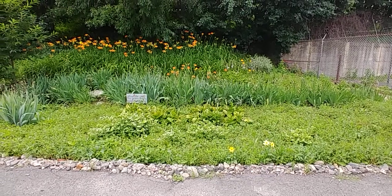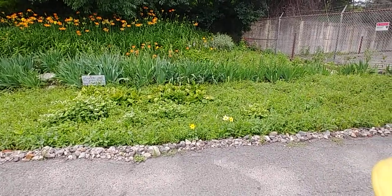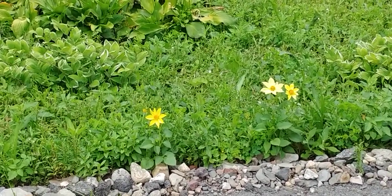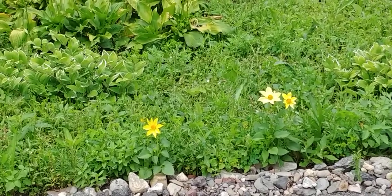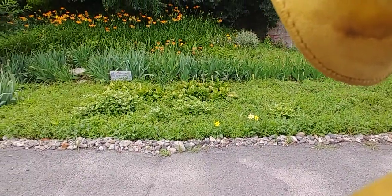So this is July 8th. You can see here a lot of changes from the last video. In the front here, you can see a couple of the dahlias that are coming in — the yellow flowers here. These are new this year. They were donated by a neighbor as tubers, and they planted them, so they're starting to come in. Just a few of them, though. About half of them did not survive.